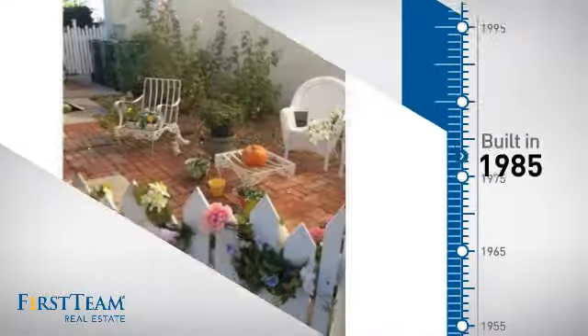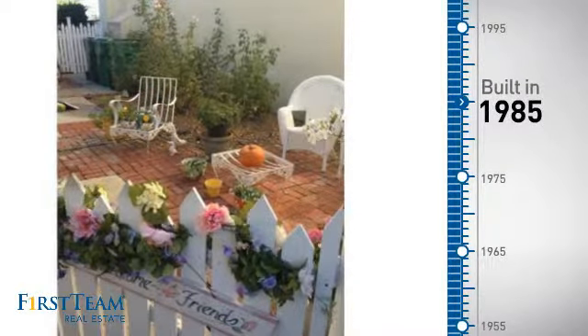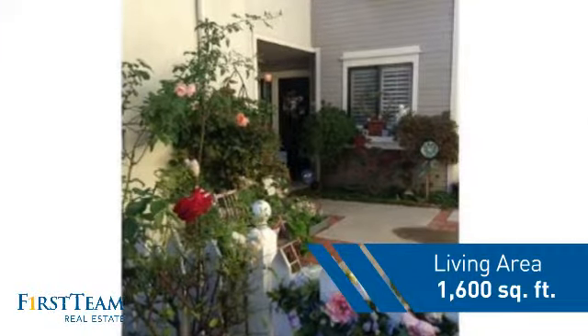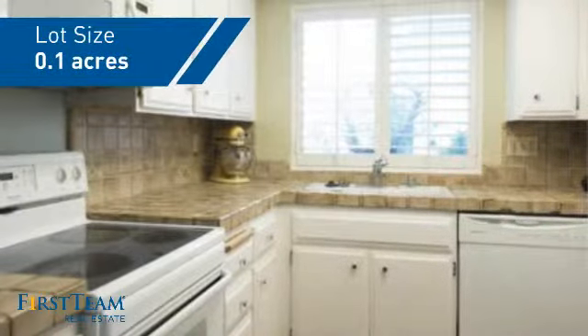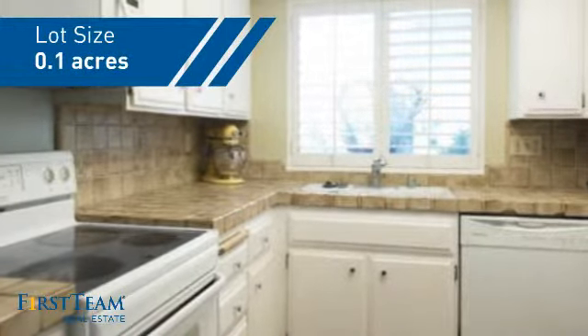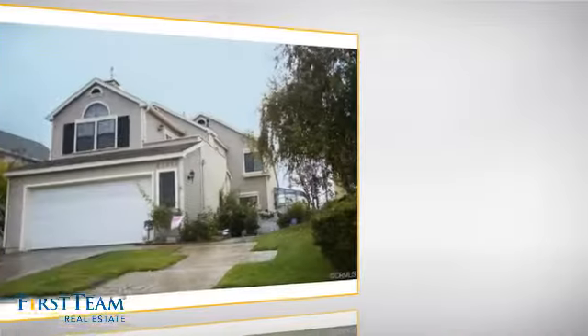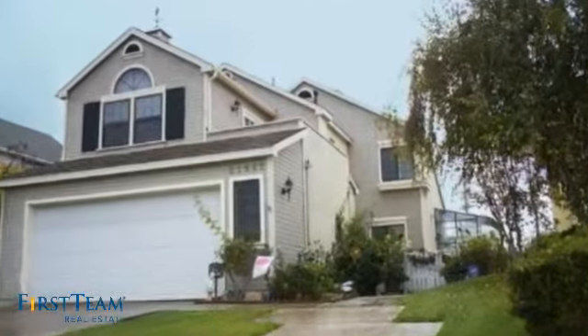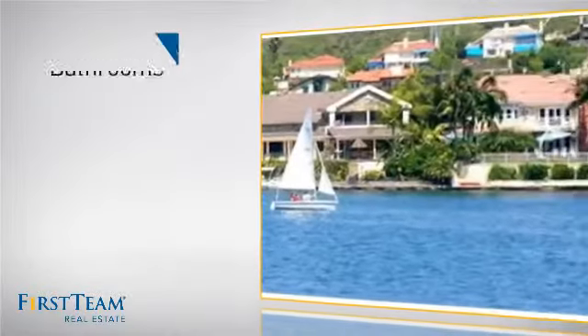This property was built in 1985 and features over fifteen hundred square feet of space, giving you a spacious layout to play host or kick back and relax after a long day. Inside you'll find three bedrooms, so everyone has a private space to come home to, as well as three bathrooms.